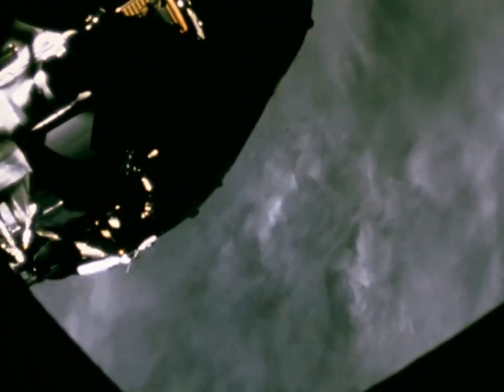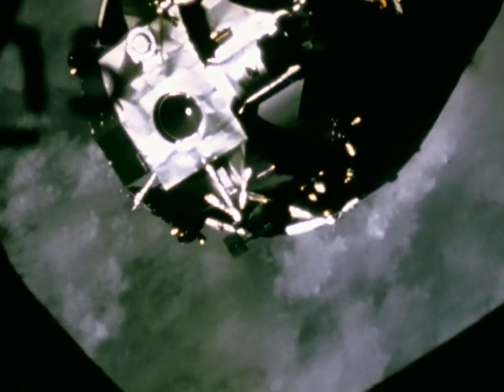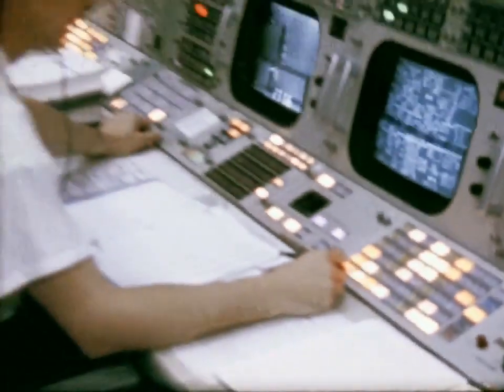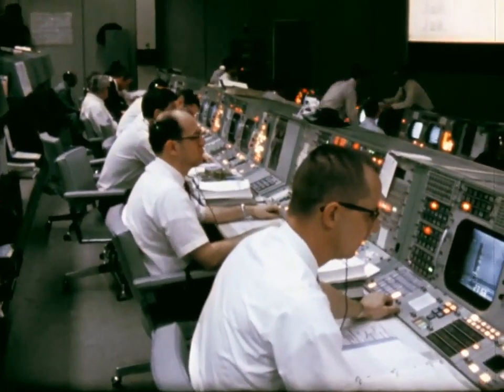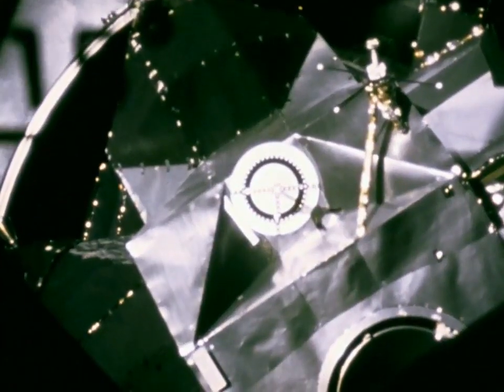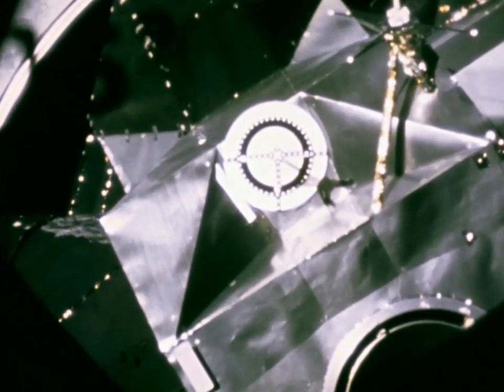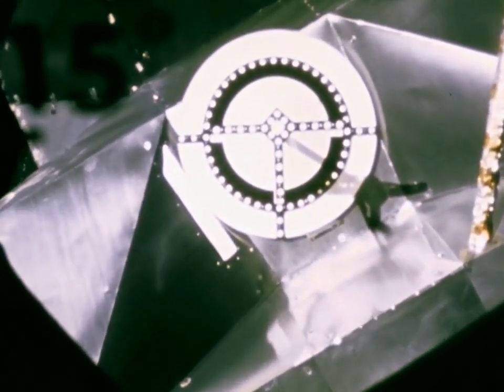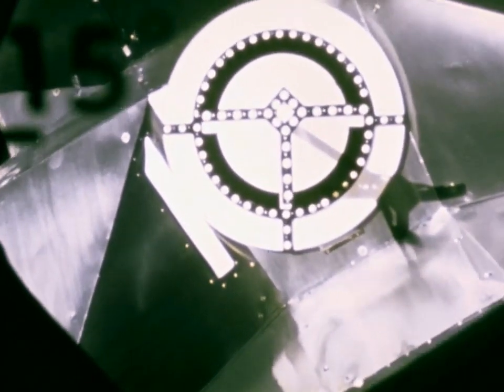Roger, it's out there, and we're turned around and proceeding with the station keeping and docking. We're about 25 feet now in the closing. All right, Houston, we're hard dock. Apollo 9, understand hard dock. Good show.